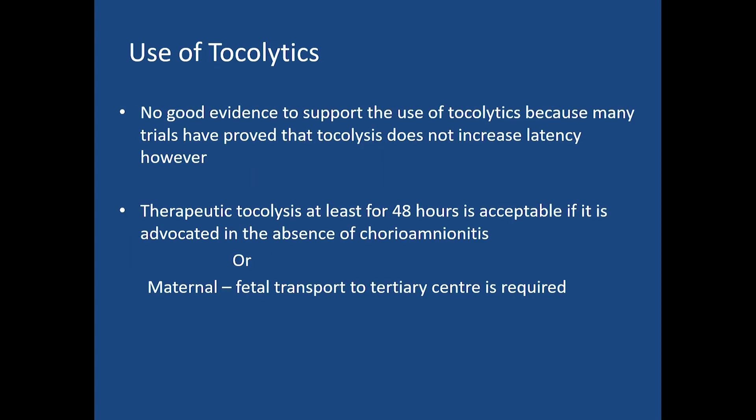The use of tocolytics also remains a controversial point. There is no good evidence to support tocolysis, as many trials have shown it does not increase the latency period. However, therapeutic tocolysis for at least 48 hours is acceptable if advocated in the absence of chorioamnionitis, or when maternal-fetal transport to a tertiary center is required.